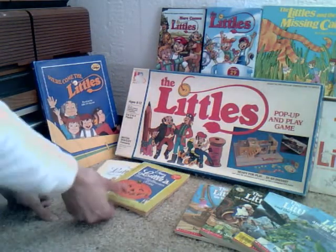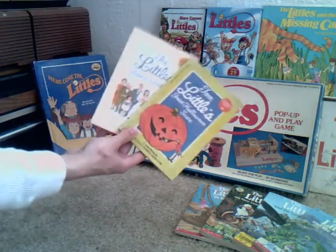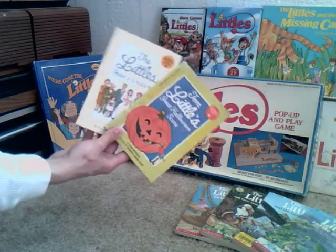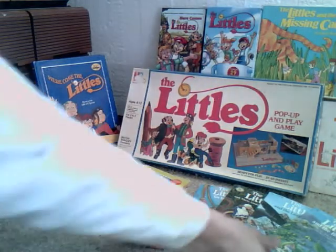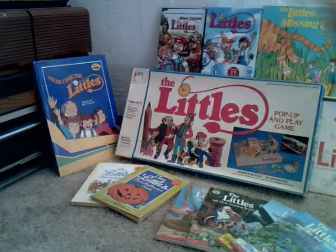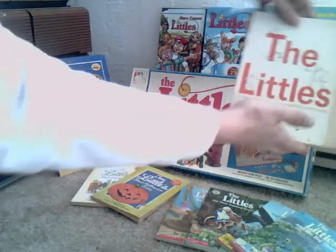Next we have some 70s and 80s editions of the Littles books — the original ones written by John Peterson — as well as some newer editions. And over here we have one of the original paperbacks released in the 60s of the Littles, the first book in the series.